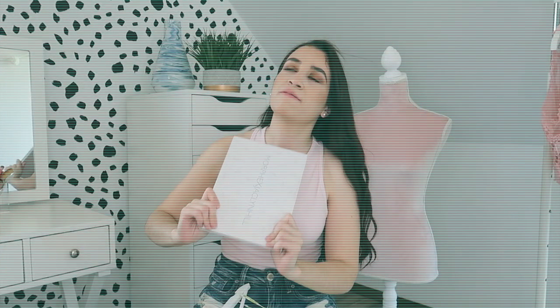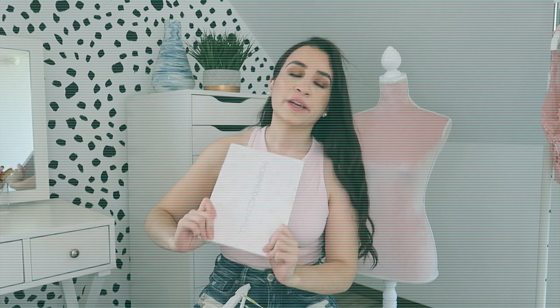Move to Germany, they said — it would be fun, it would be great. Nobody told me there was no AC in Germany. I can't do this.